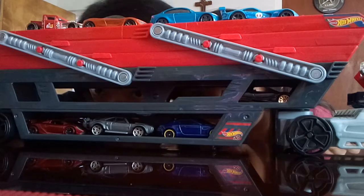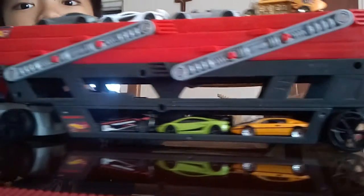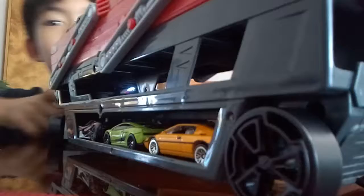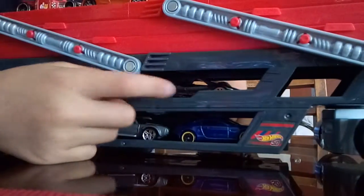So I managed to fit all these on both sides. The left side of the truck, the cab part, and the right side are all filled up. And the Pagani Roadster had to go all the way here. Look at that — that's my collection.